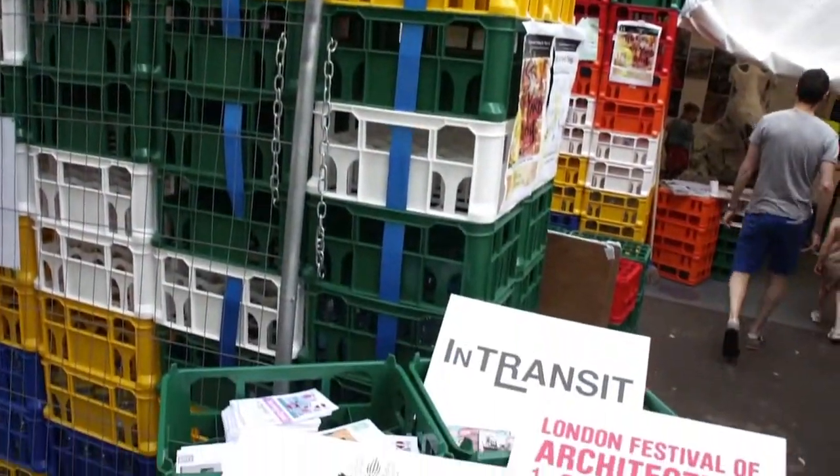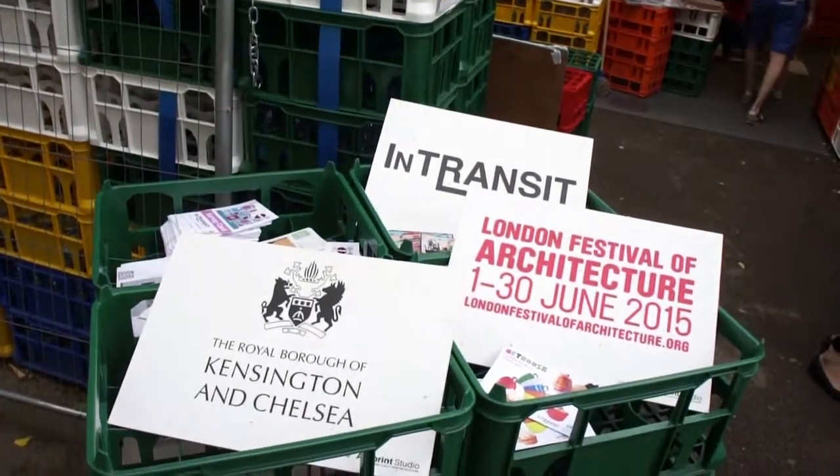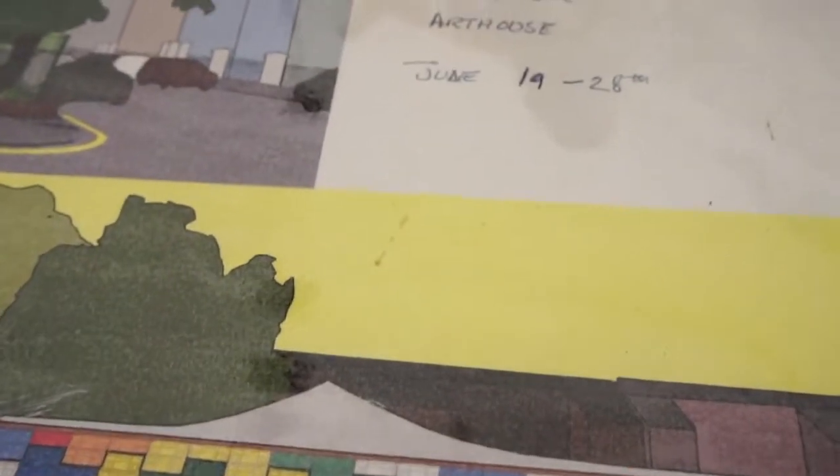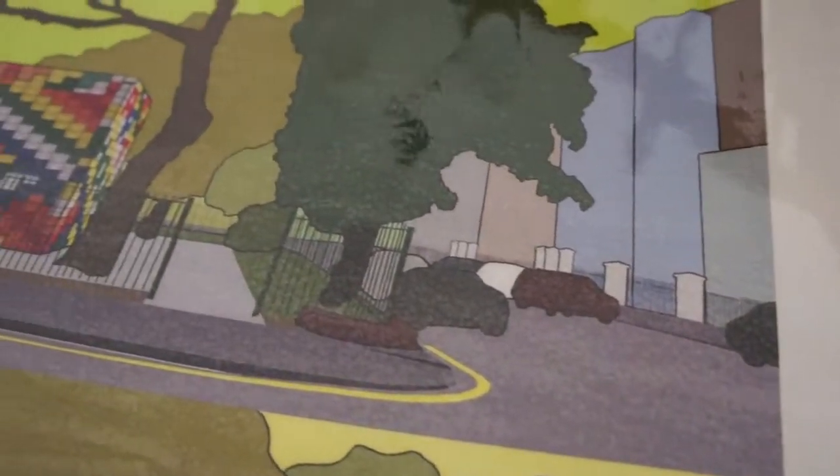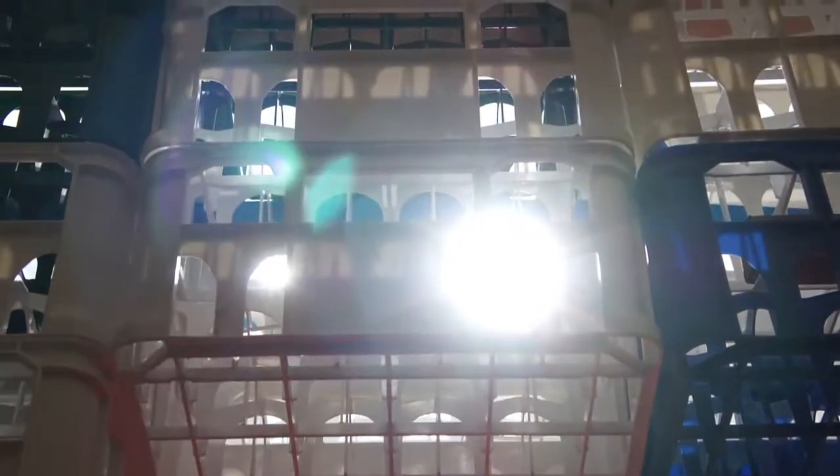We engaged with the London Festival of Architecture because we wanted to do a bold, impactful modular building. So we had a little architectural competition with three or four architects and firms applied. We liked this because it's colourful and it's environmental.